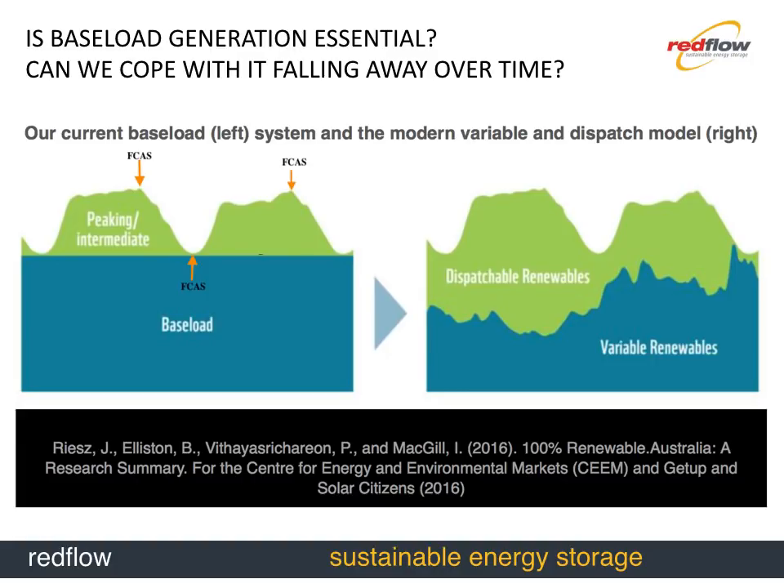There are also some tiny arrows on the left-hand chart labelled FCAS — Frequency and Ancillary Services in the grid. That's the rockstar trick that big lithium battery packs pull off to great effect: when there's a sudden shift in the energy mix on a grid, having a battery is a fantastic thing to paper over the cracks. The major thing that the battery in Jamestown has done for us over the last summer has been saving the grid from coal-fired power stations falling offline unexpectedly.